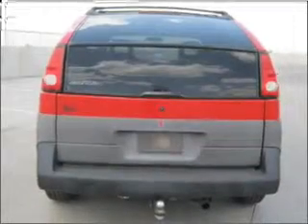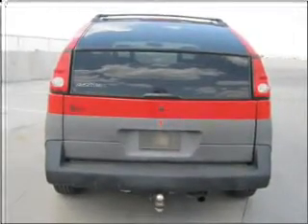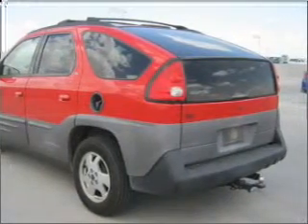Air conditioning, power windows, power steering, power mirrors, an AM-FM stereo, an adjustable tilt steering wheel. Call today to schedule a test drive.